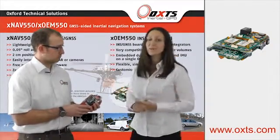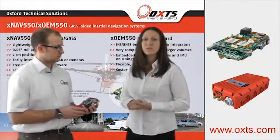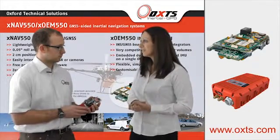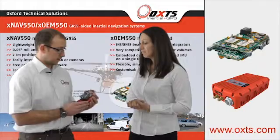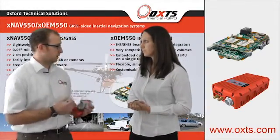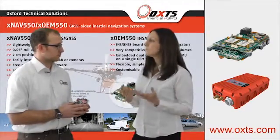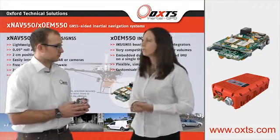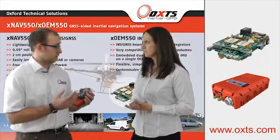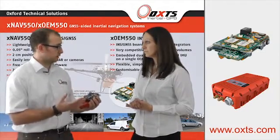So the XNAV product range is small, compact, lightweight for use on UAVs and has excellent performance. Absolutely. So it's really a one box solution for any roll, pitch, position measurement, aerial or ground surveying. And it's easy to integrate with other onboard sensors like LiDAR or cameras. It has Ethernet and serial connections which can be configured independently, or used one at a time or both at the same time.